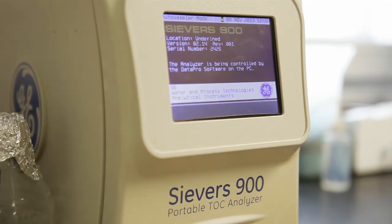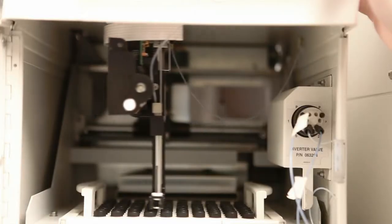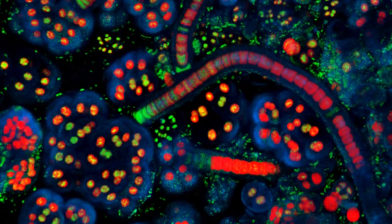Looking at the organic chemistry, we have methods now that allow us to see the complexity of that mixture. It's one of the most complex mixtures on Earth, composed of greater than 10,000 individual molecules present in very low concentrations.